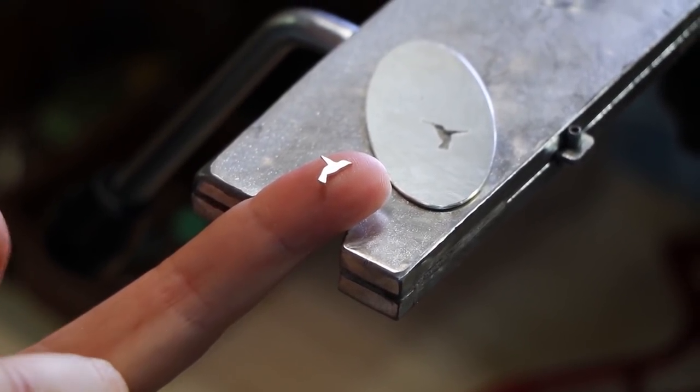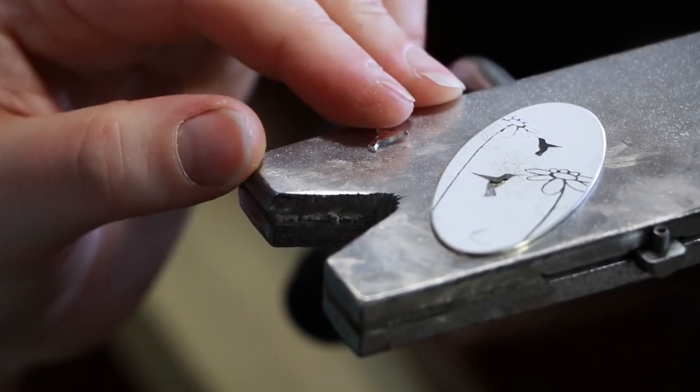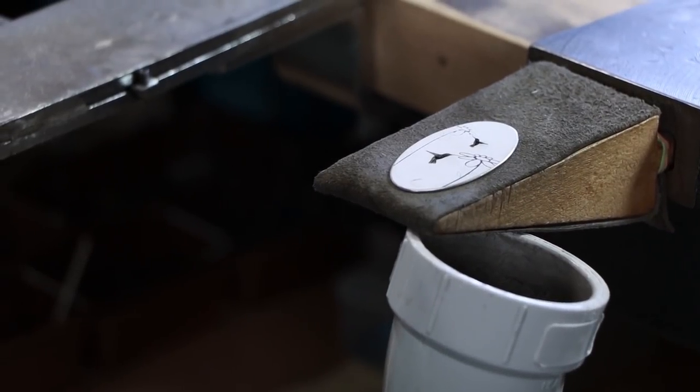Sometimes I'll reuse this part of the bird and make a new little beak out of a piece of wire and solder that onto something too. I like to use both parts of the metal to conserve as much as possible.